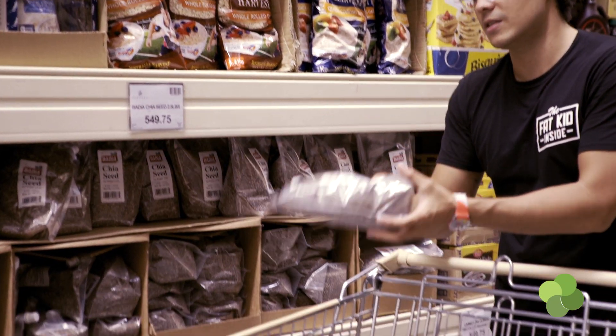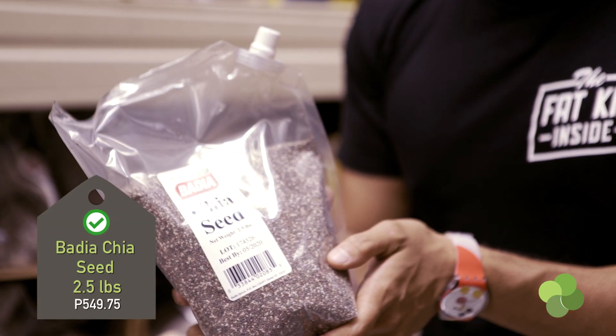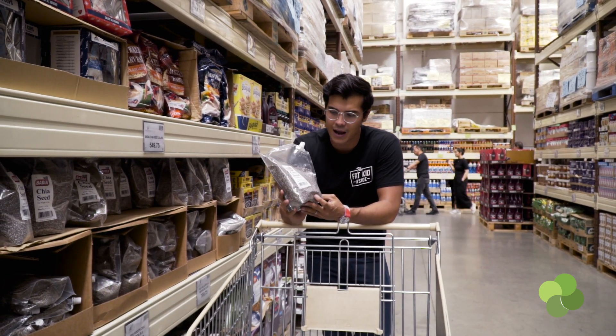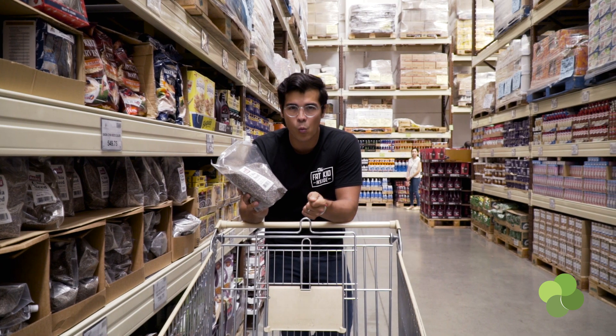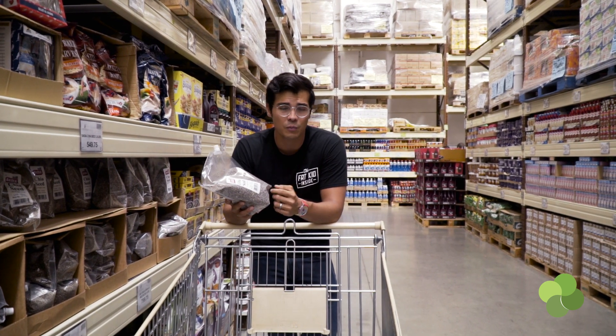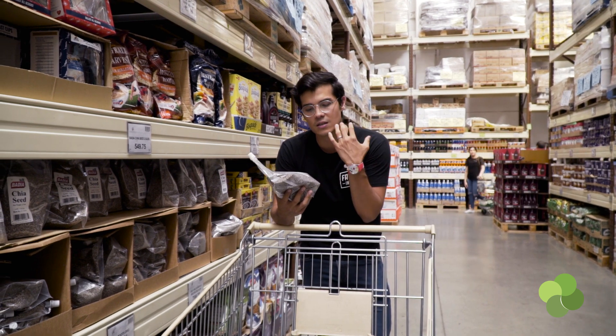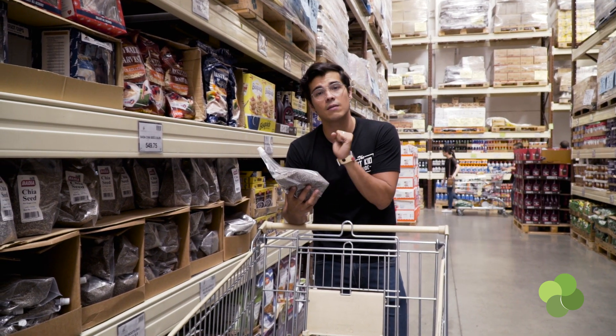We're gonna add some chia seeds. These are my favorite from Vadia simply because you get a bang for your buck — it's an absolutely massive pack. All you need is one teaspoon per serving if you're making something with coconut milk, and it gives you great texture, great crunch, and at the same time it's full of great protein and fats.